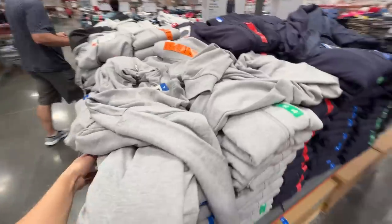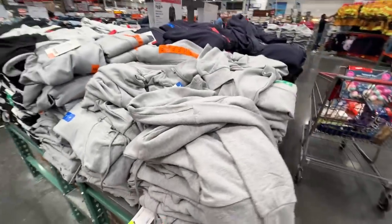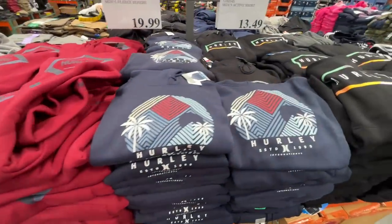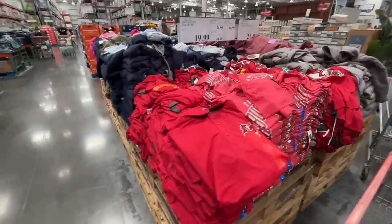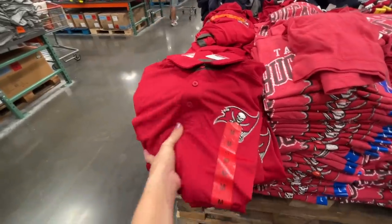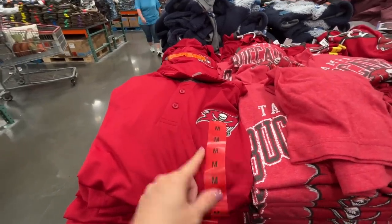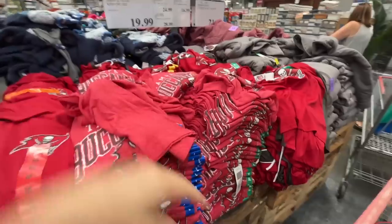The line is still long so let's waste some more time. A men's hoodie in gray, dark blue, and black for $17. They have all the trendy Hurley hoodies too at $20. Check out the Bucks memorabilia — I got Alex one of these last year. Great quality, he loves it, wears it every game day.